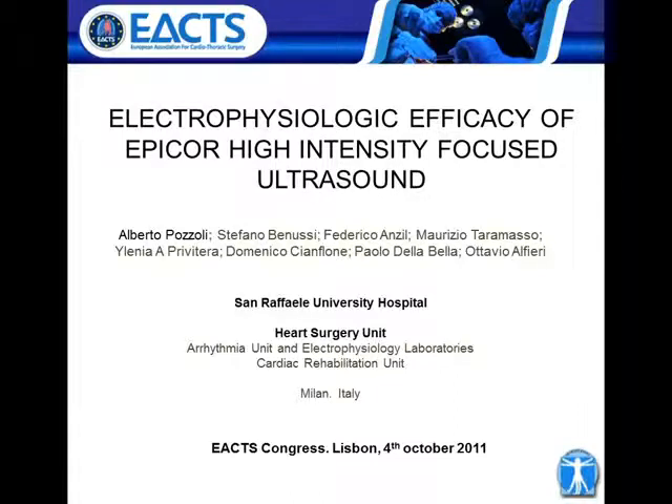Good morning, everybody. Good afternoon, everybody. It's a pleasure to be here to present the electrophysiological efficacy of EPICO high-intensity focused ultrasound in the treatment of atrial fibrillation.